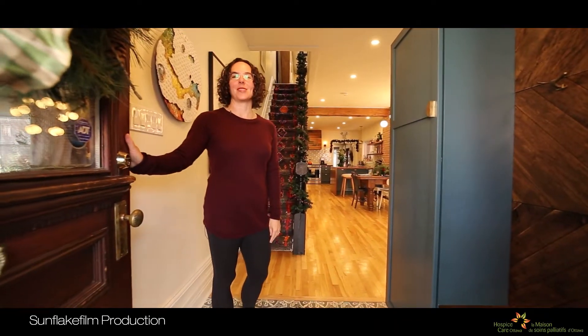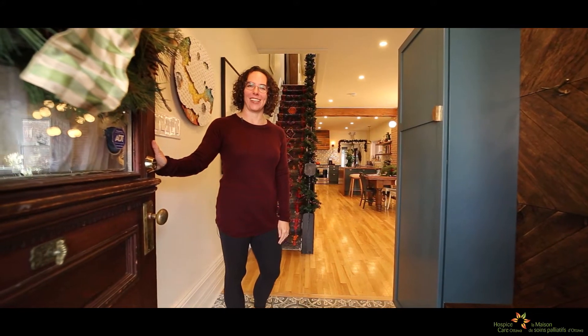Welcome and come on in. My name is Holly Wagg and this is my home located in the Little Italy Chinatown areas of Centre Town, Ottawa. This year I'm pleased that it's part of the Virtual Homes for the Holidays tour in support of Hospice Care Ottawa. Come on in.